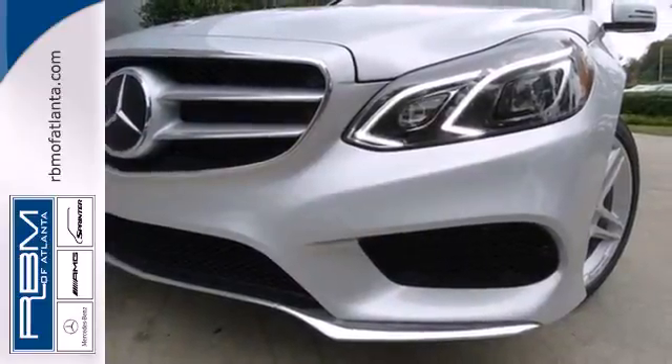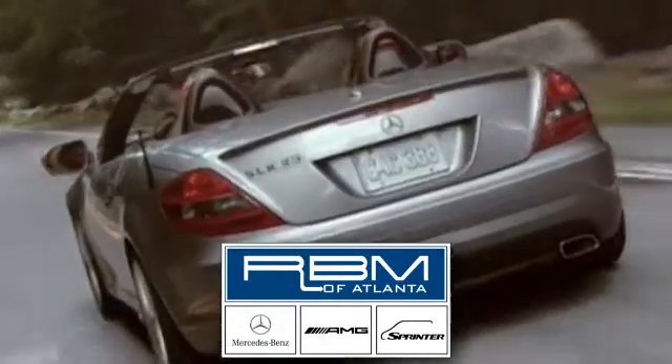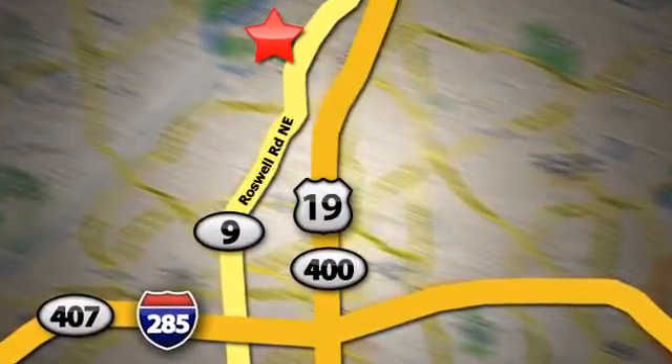Check it out today. At RBM of Atlanta in Sandy Springs, we have the best selection of new and top-quality pre-owned vehicles to choose from. We are conveniently located at 7640 Roswell Road in Atlanta.